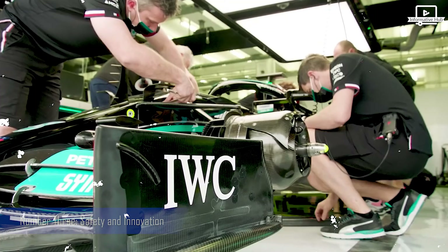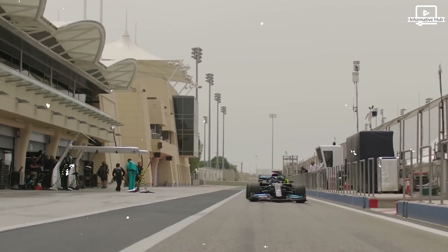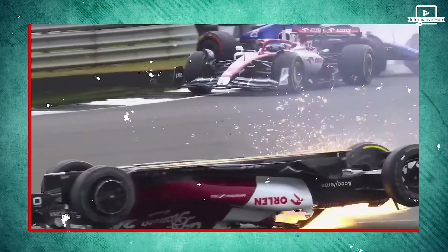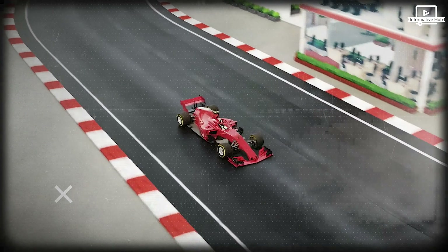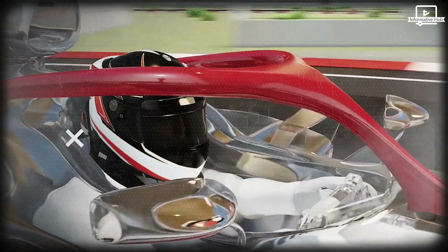Safety and Innovation. Safety is paramount in Formula One racing. Over the years, the sport has experienced tragic accidents that spurred a relentless pursuit of safety measures. Innovations like the halo, a titanium structure above the driver's head, have proven instrumental in protecting drivers during high-speed collisions.